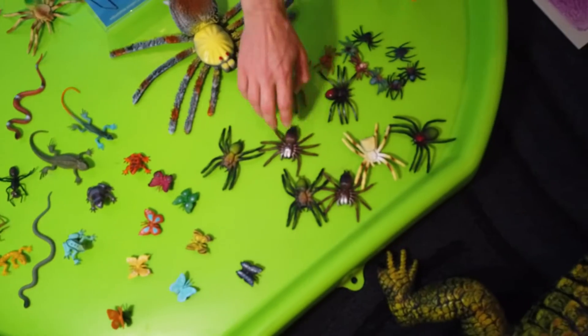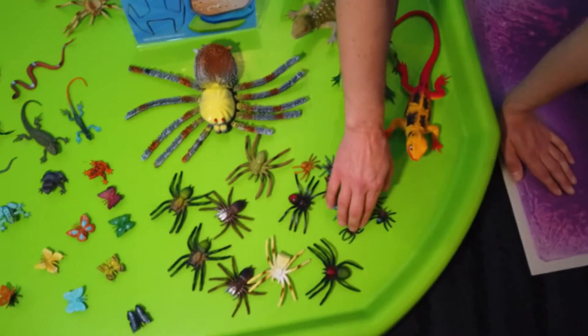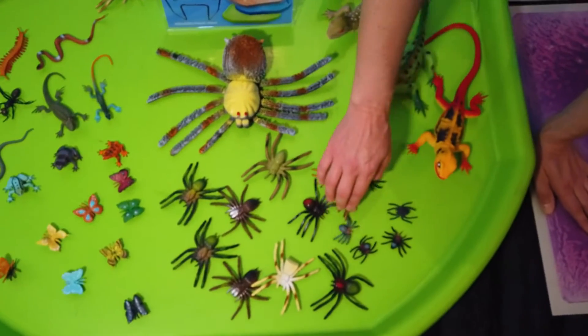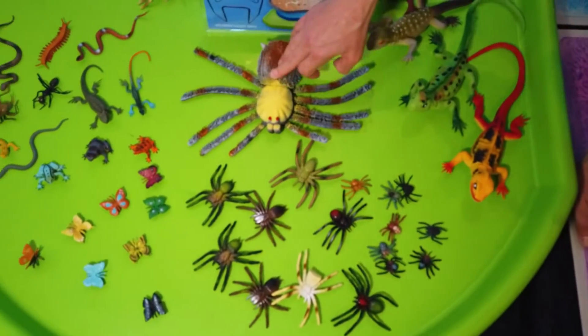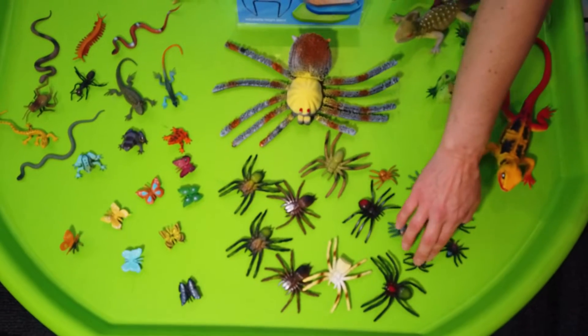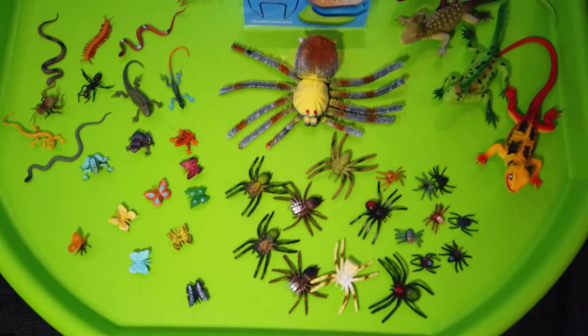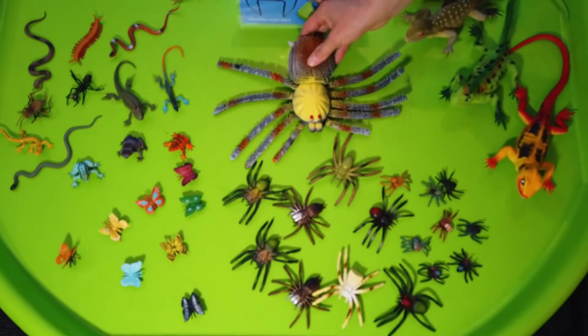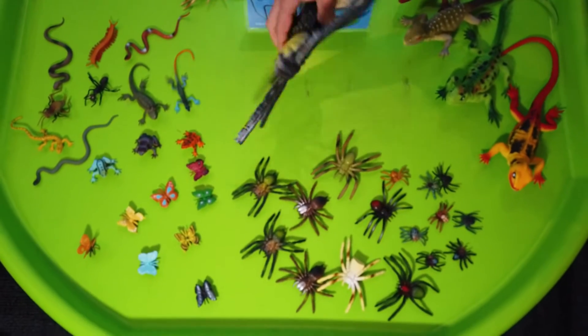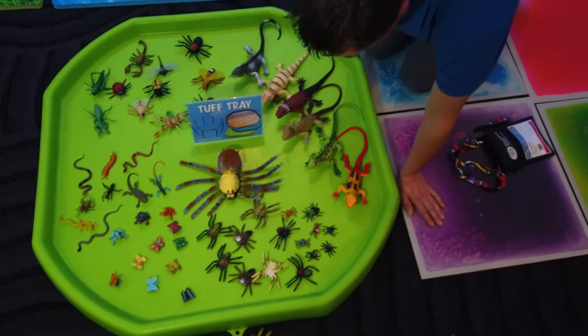We've got this spider set, which is a really nice set. The idea is you can use them for sizing as well — you've got the large spider, the medium-sized spiders, and the small spiders. These can be used for counting, sorting, sizing, you name it. This one is quite sensory. And there's always somebody in the nursery that doesn't like spiders, so you can have a little bit of fun with those.